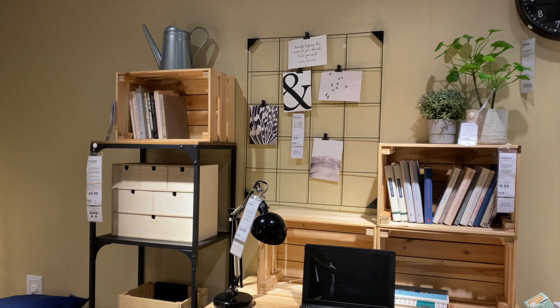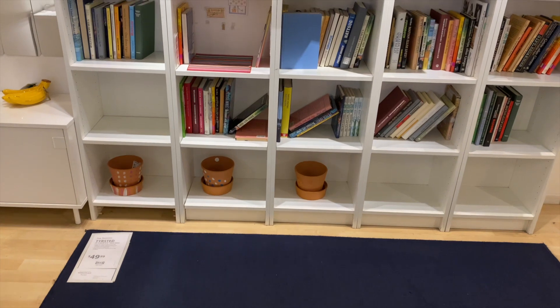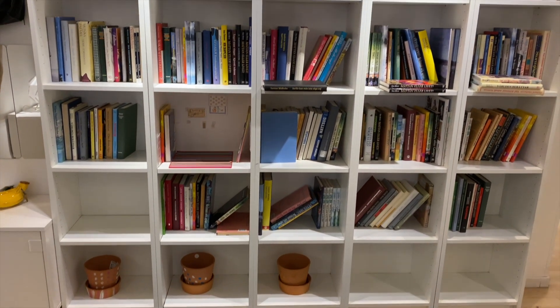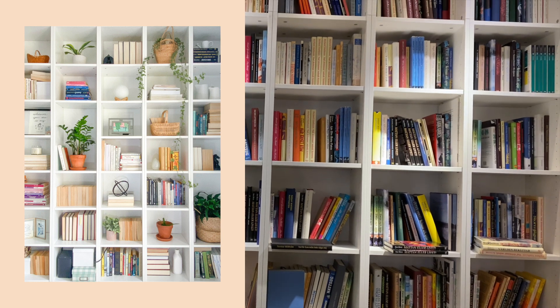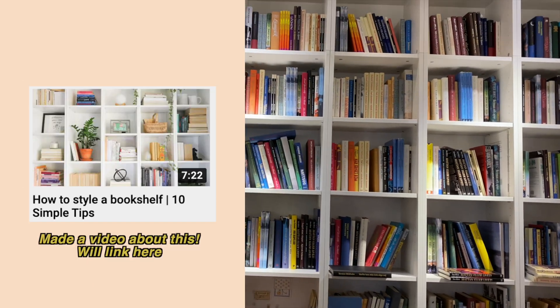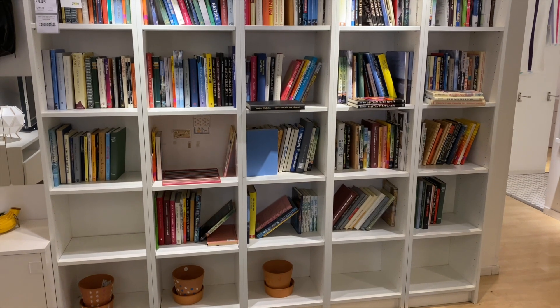The combination of that with the little wooden drawers is great too. I remember these shelves right here are what inspired our shelves in our home office. We literally saw this and copied it exactly because we just love how tall and library-esque it looked.